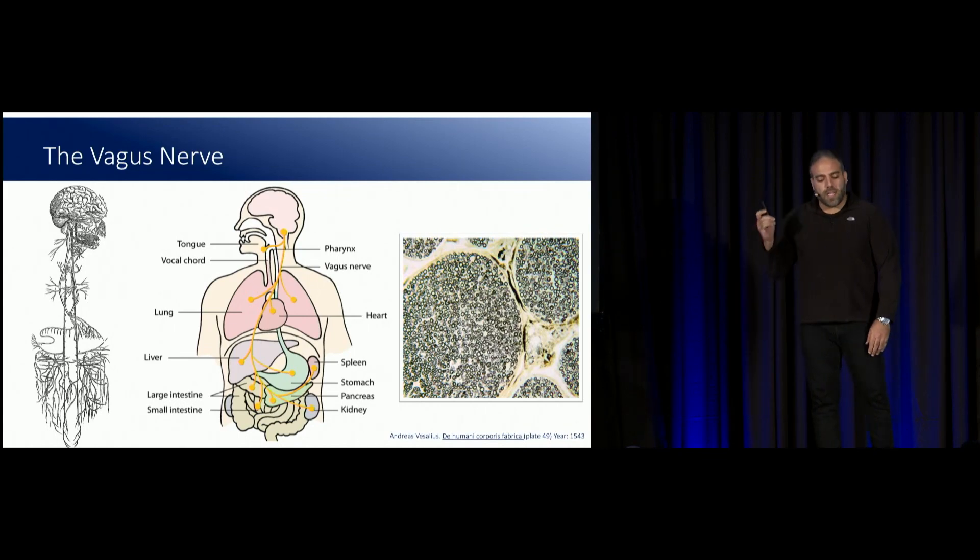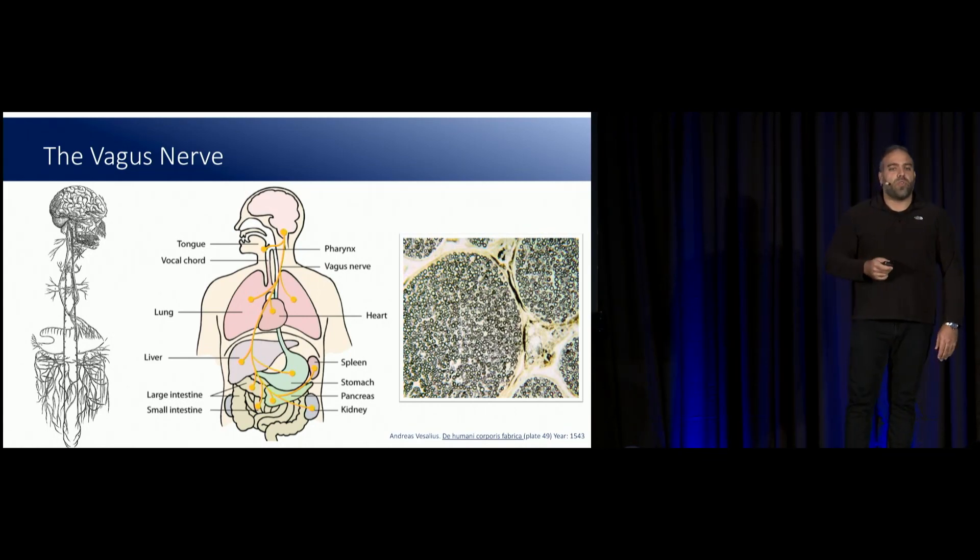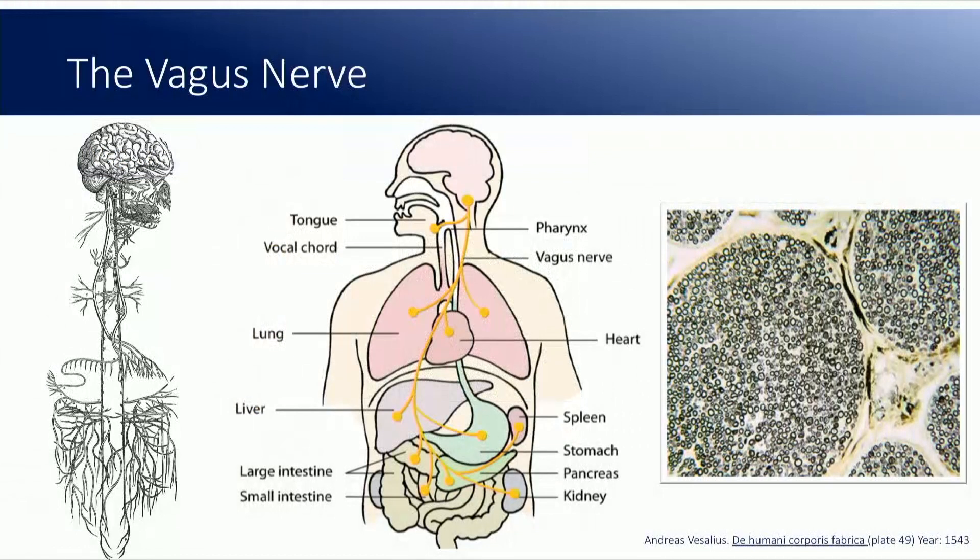This is the vagus nerve. On the left is a drawing made by an artist in the 1500s in Italy that describes essentially all the nerves in your body, with the main one here being the vagus nerve. Vagus is Latin for wandering, and that's kind of the title of the talk. It wanders throughout your body and targets all of these different bodily organs, and it's responsible for the day-to-day relaxation and slowing of these systems — it's really known as the parasympathetic nervous system modulator.